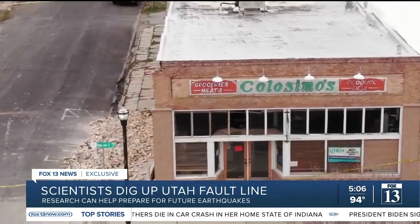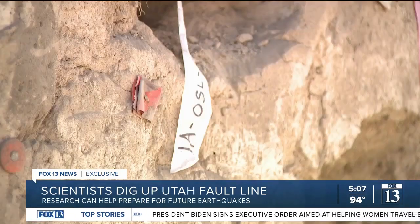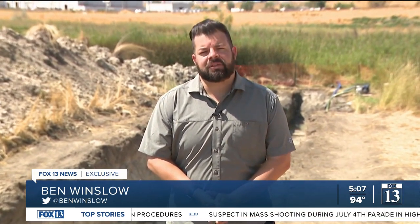Sound science leads to sound policy. And if we can get people to be aware and to prepare, then they don't have anything to be afraid of. The research is just getting started. We can expect to see more results from this study in the next year. In Salt Lake City, Ben Winslow, Fox 13 News, Utah.